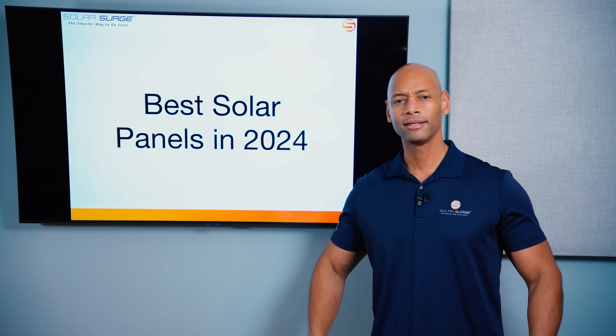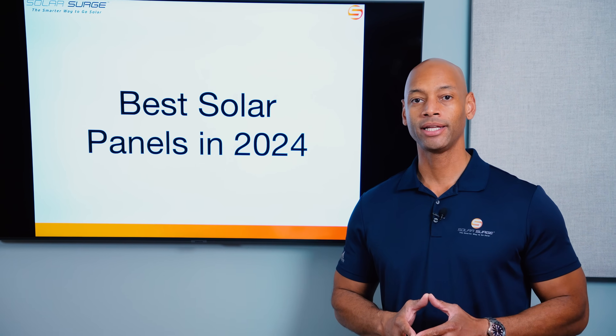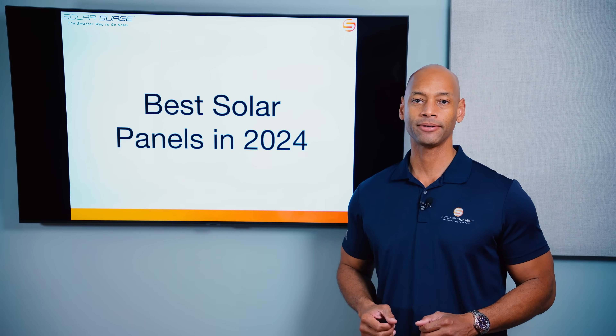Qcells, REC, Maxion. Which are the best solar panels to install on your home in 2024? I'm going to be answering that question and introducing you to the top solar panel manufacturer brands in today's video.